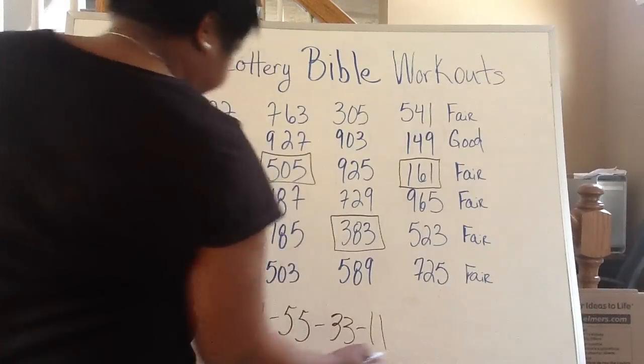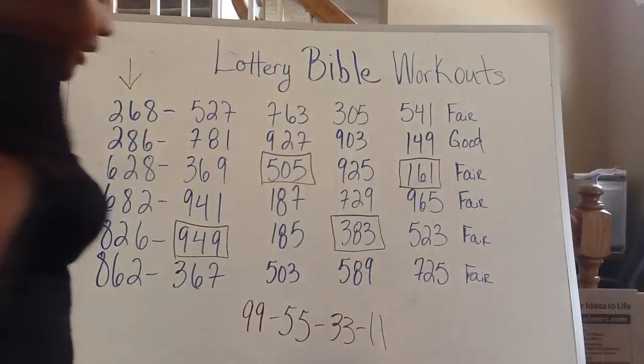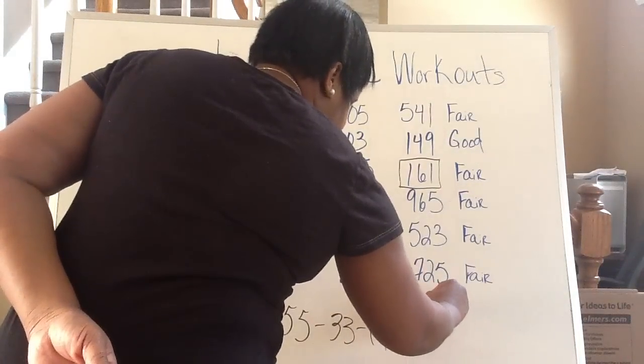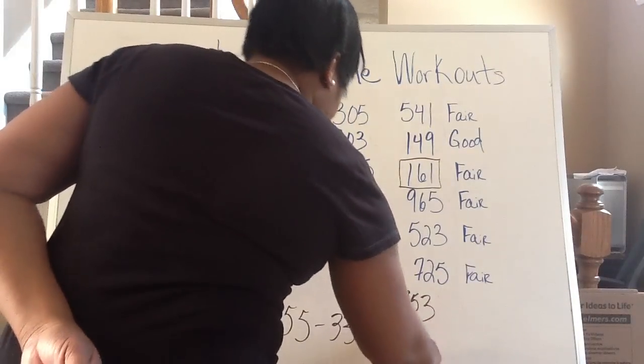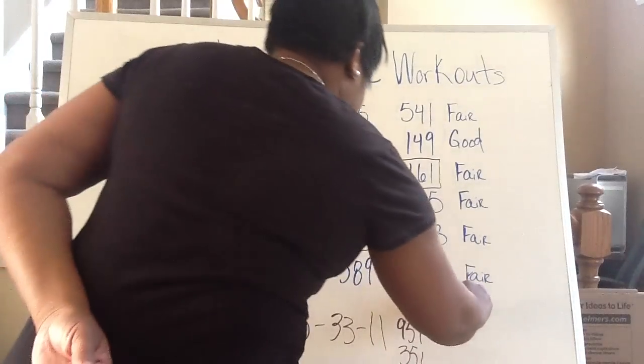I take those numbers that have doubles and write the doubles down. The first one is 9-9, the next is 5-5, then 3-3, and 1-1. I'm left with four numbers, meaning the pick three could come out as this number, the pick four could come out as this number, as well as the pick five. I would write down different combinations of 9, 5, 3, 1 — such as 9-5-3, 9-5-1, 3-5-1, 1-3-9.